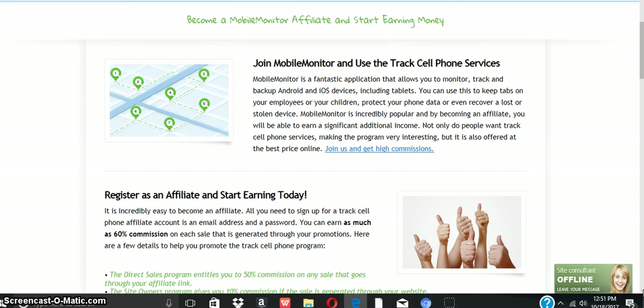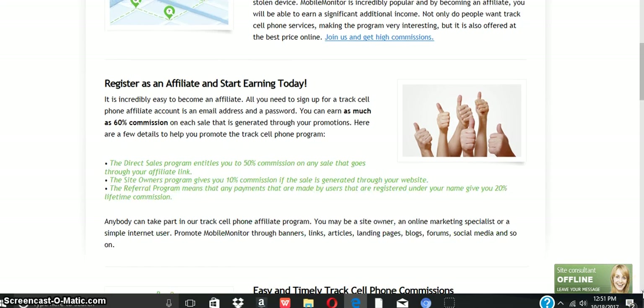Join us and get high commissions. Register as an affiliate and start earning today. It's incredible and easy to become an affiliate. All you need to do is sign up — a cell phone affiliate account requires an email address and a password. You can earn as much as 60% commissions on each sale that's generated through your promotion. Here are a few details to help you promote your tracking cell phone program.